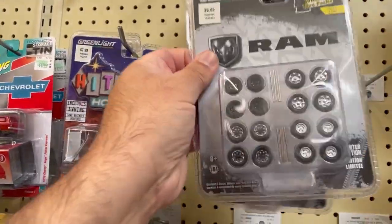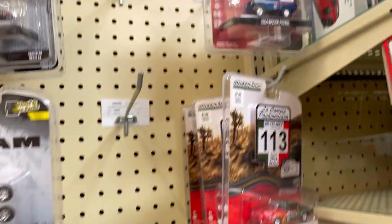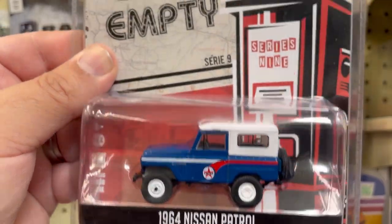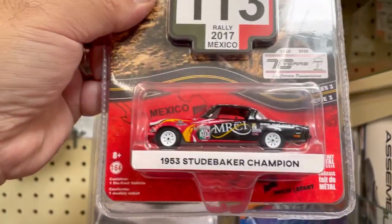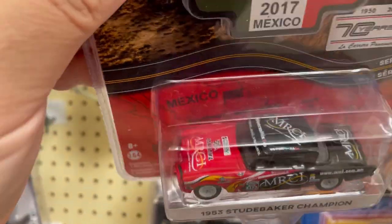I'm also going to do some wheel swaps on some of the trucks that I have, so I'm going to take one of these. And here they have this very cool 1964 Nissan Patrol — not bad. Ooh, check this one out guys — 1953 Studebaker Champion, it's got some very cool decals all around.